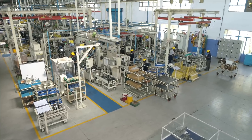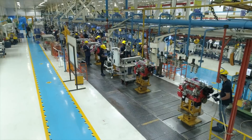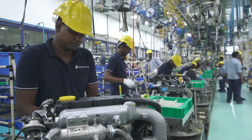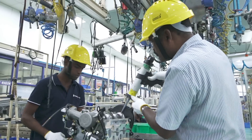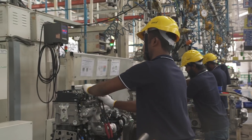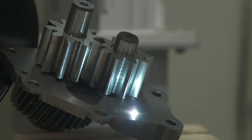Over the last four decades, Hosur 1 has evolved from being an engine and chassis plant to becoming a specialist in engine assembly. An entire ecosystem of facilities has grown around it, making it a comprehensive and world-class engine manufacturing unit.